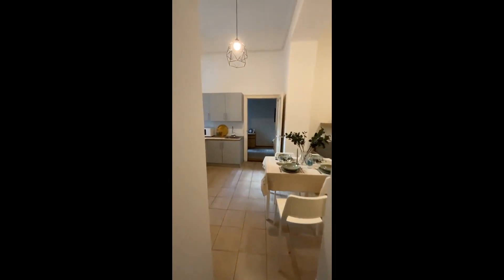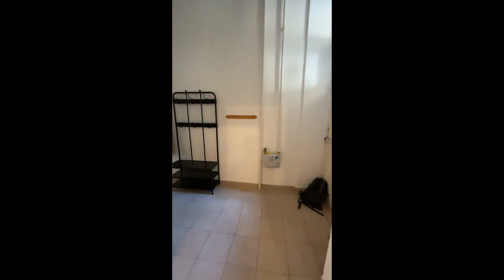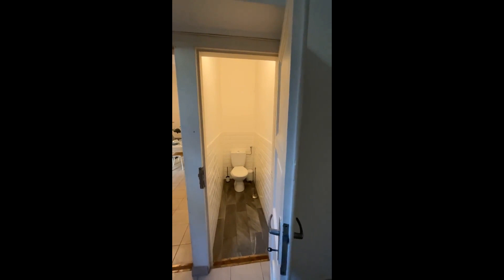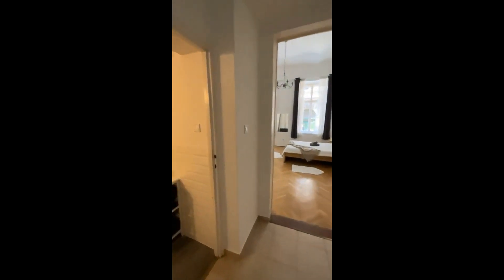If you go back again, we're back in the kitchen. Here we have a hallway — it's basically the entrance hallway — and on the left there's the toilet. Here we have some space for your clothes, another clothes area there.